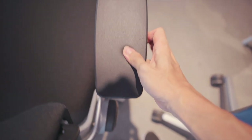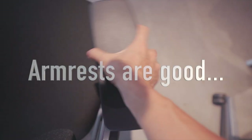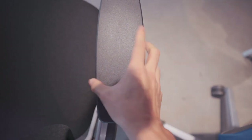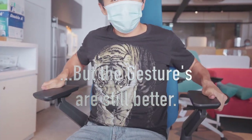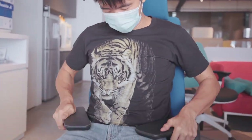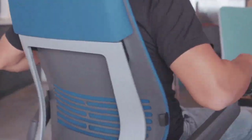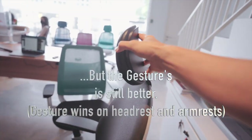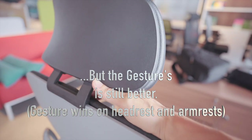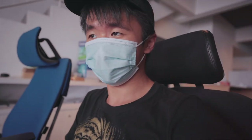The arms on the Leap can move up, down, in, out, forward, and back, which is good for sure, but the Gesture is definitely more flexible with the arms and is a more enjoyable experience. You can also get the Leap with a headrest, but it is only height adjustable — it doesn't tilt like on the Gesture, and it does push against your neck quite a bit if you're trying to sit upright and lean your head back.